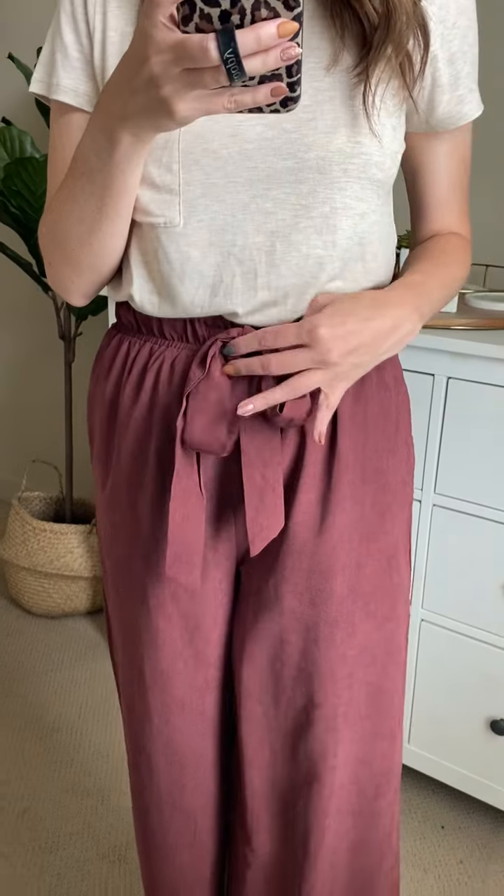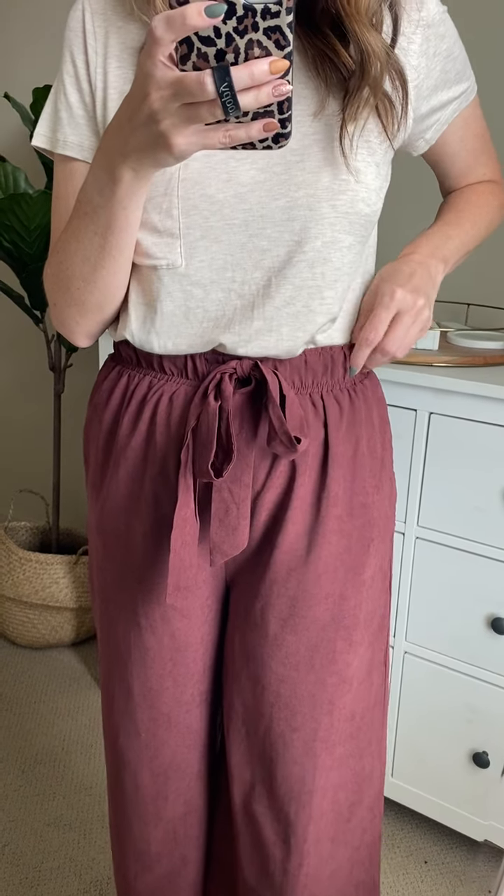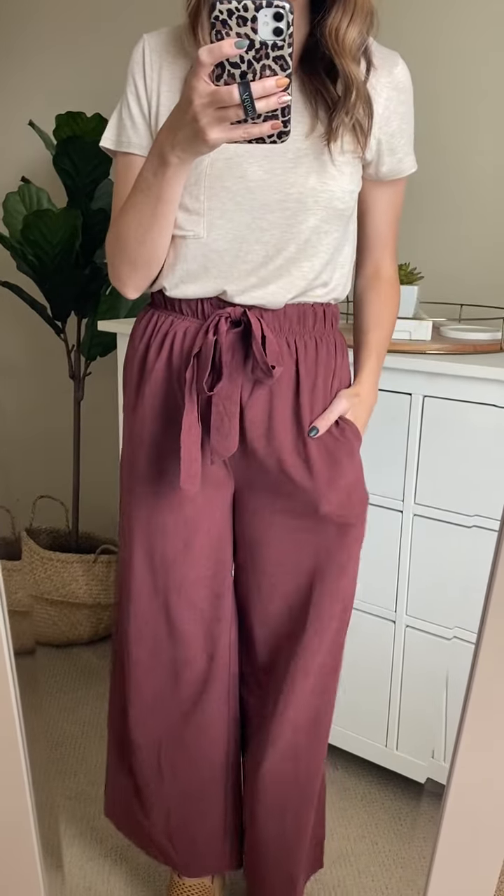Let me show you some of the details. First of all they have this functioning drawstring waist — it is elastic, which for some reason was really hard for me to figure out. And they do have pockets. The fabric is really velvety feeling almost, but also really lightweight.